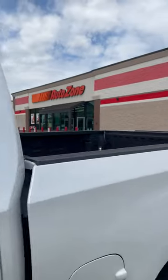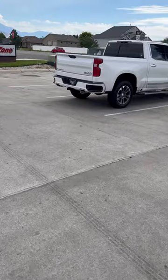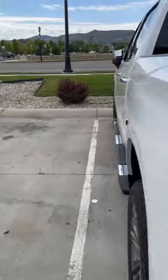You guys wanted that STP filter. Here I am empty-handed. The guy was telling me they don't carry those anymore, but I saw it on the shelf. He says we can go to the other store in Riverton. So off we go.